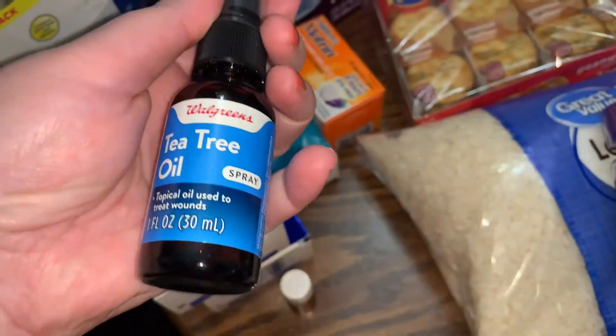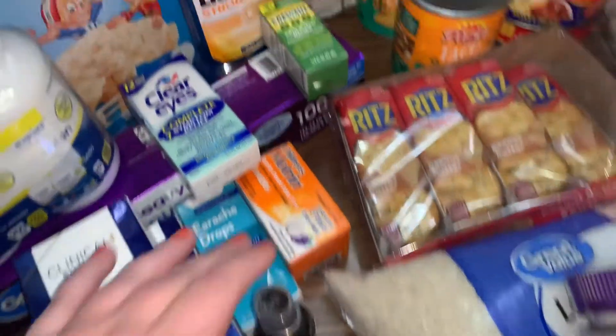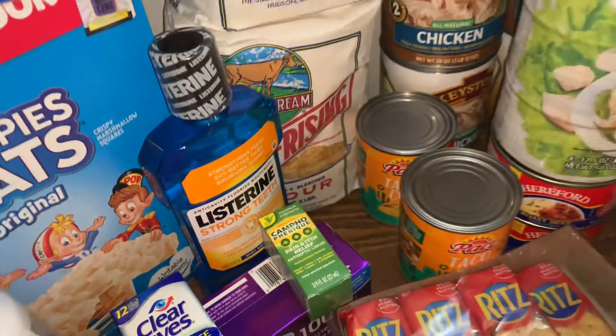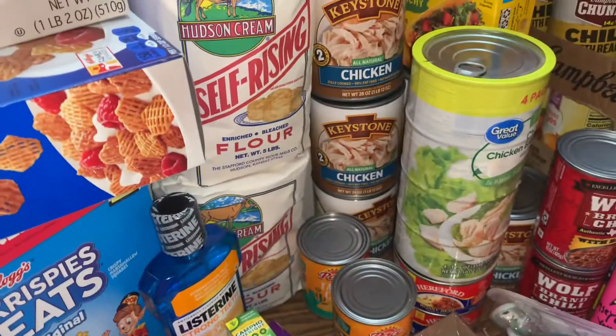Picked up some tea tree oil, and some Listerine with the strong teeth stuff — like just fluoride in it.